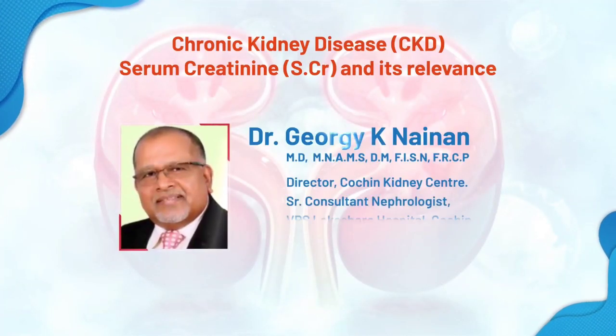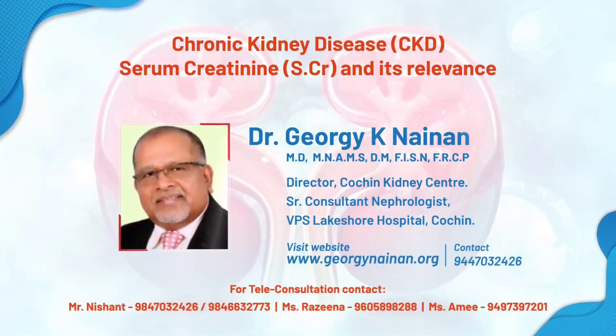I am Dr. Georgie Nainan, Director, Cochin Kidney Center, Senior Consultant Nephrologist, Lakeshore Hospital. Serum creatinine is a good laboratory parameter to assess the kidney function. I'll be talking about the relationship of serum creatinine to chronic kidney failure at different stages.